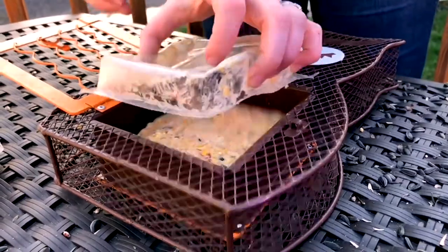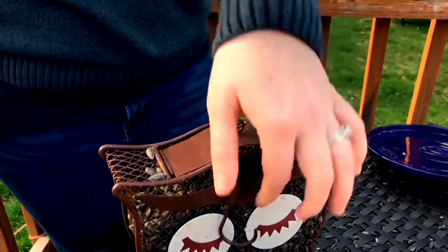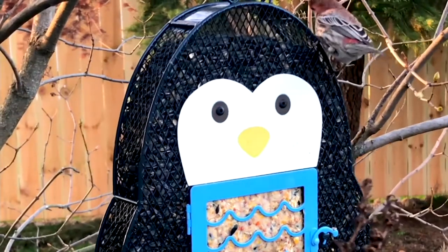This is the Heath Whimsical Animal Cage Bird Feeder. It comes with two suet cakes and you could certainly replace those. So you're going to get the bird feeder, a hanging hook, and two suet cakes. Three easy pays at $9.83.